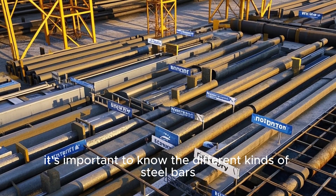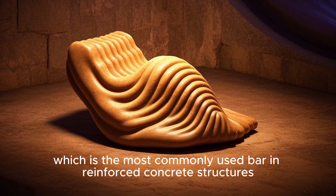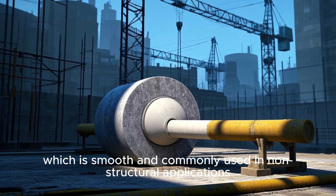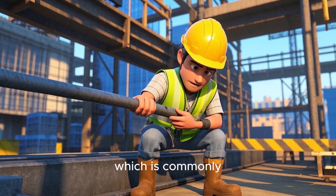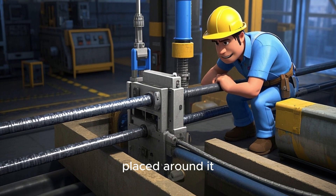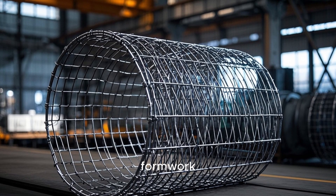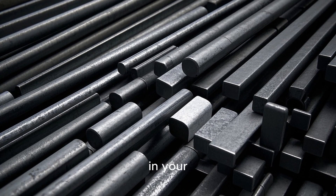It's important to know the different kinds of steel bars used in construction. There's the deformed bar, the most commonly used bar in reinforced concrete structures — its ribs enhance the bond with concrete. Next is the plain round bar, smooth and commonly used in non-structural applications such as reinforcement for concrete pipes. Then the pre-stressed bar, used in pre-stressed concrete, tensioned before concrete is placed around it. Finally, welded wire mesh is made by weaving together high-tensile steel wires and is used in concrete to control cracking and as formwork.